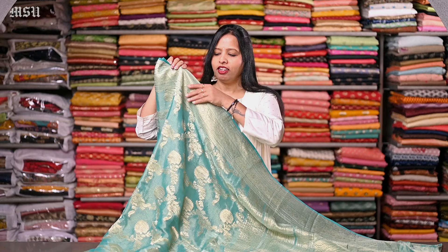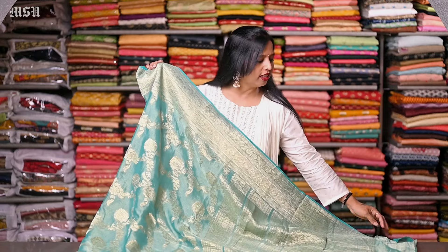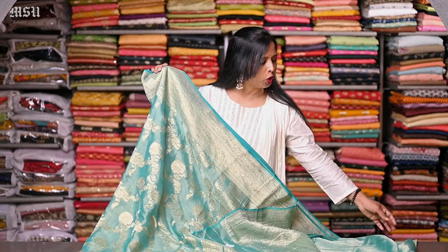So let's check on some of our collections. Here's a blue color tissue silk Georgette saree with a gold zari Banarsi jaal woven all over the saree. And here's a rich gold zari woven border, and a rich gold zari woven pallu. This saree comes with a plain tissue Georgette blue color blouse with a gold zari border.